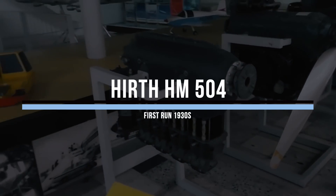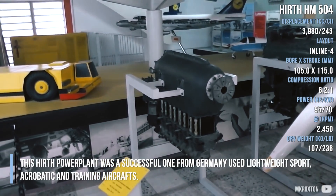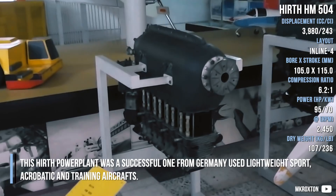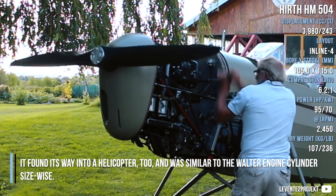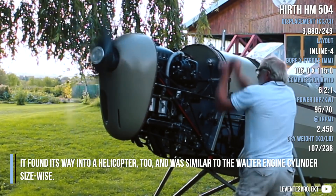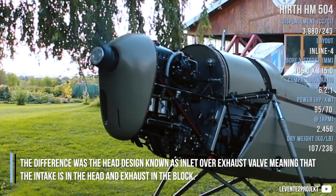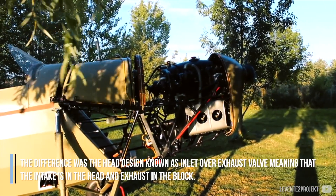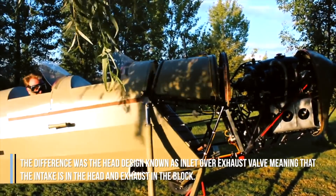The Hirth HM 504 was a successful German powerplant used in lightweight sport, acrobatic, and training aircraft. It also found its way into a helicopter and was similar to the Walter engine in cylinder size. The key difference was the head design, known as inlet over exhaust valve — meaning the intake is in the head and the exhaust is in the block.